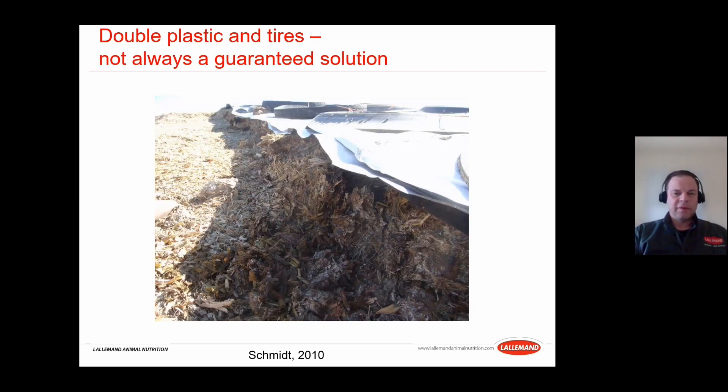Regarding double plastics: one producer used two sheets of plastic with tires, but they were still pitching a solid foot of spoilage crust. The reason was likely an improper packing job — air was still trapped, leading to plant respiration, aerobic microbial activity, and molding. If you invest a lot in covering but the final packing job is not ideal with too much porosity, you'll still end up with top spoilage.